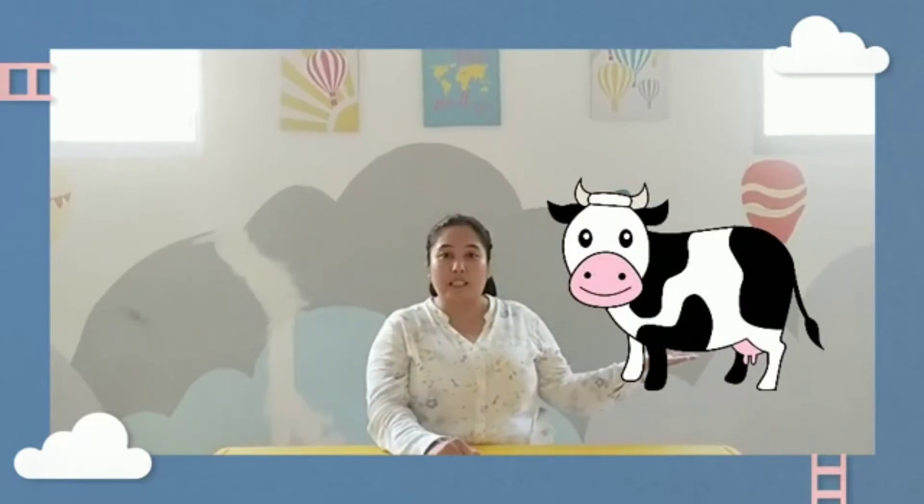Very good. Now we will talk about animals and how animals can make any sound. Let's look at this picture. This is a picture of a cow. The sound of a cow is moo, moo.